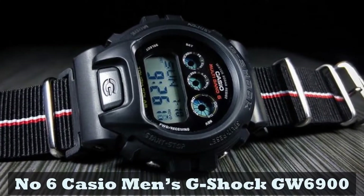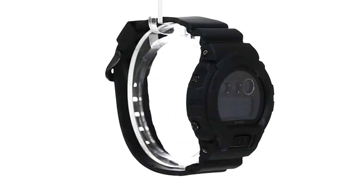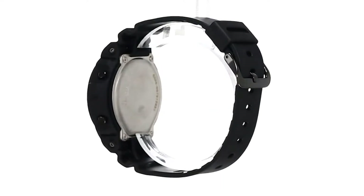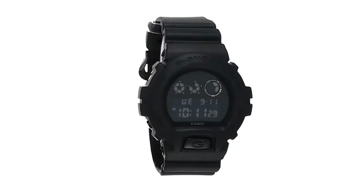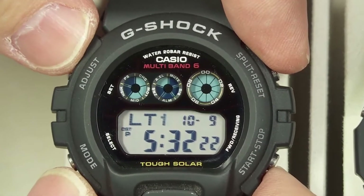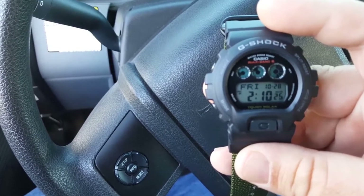Number 6: Casio Men's G-Shock GW6900. The GW6900 is a simple but effective watch and one of the best values for the price you'll find in the G-Shock series. It takes the fundamental design of the DW6900, one of the most popular models among the military, and shrinks it down into something more modestly priced. You get accurate timekeeping synced to the atomic clock, as well as a build that's durable even by G-Shock's high standards. The design contrasts a simple black case and band with an easy-to-read digital face and two chronographs for more accurate timekeeping.